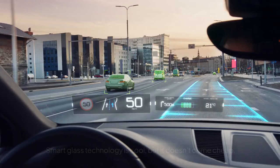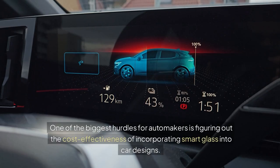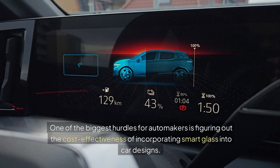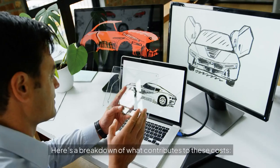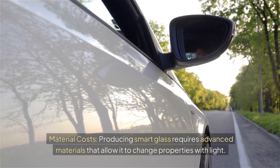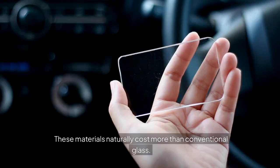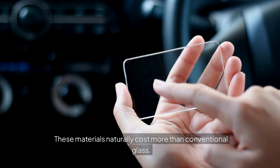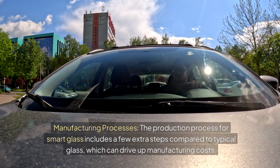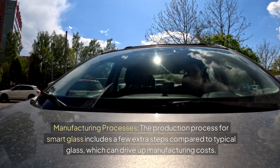Cost Implications. Smart glass technology is cool, but it doesn't come cheap. One of the biggest hurdles for automakers is figuring out the cost-effectiveness of incorporating smart glass into car designs. Material costs are high, as producing smart glass requires advanced materials that allow it to change properties with light — these naturally cost more than conventional glass. The production process also includes extra steps compared to typical glass, which can drive up manufacturing costs.